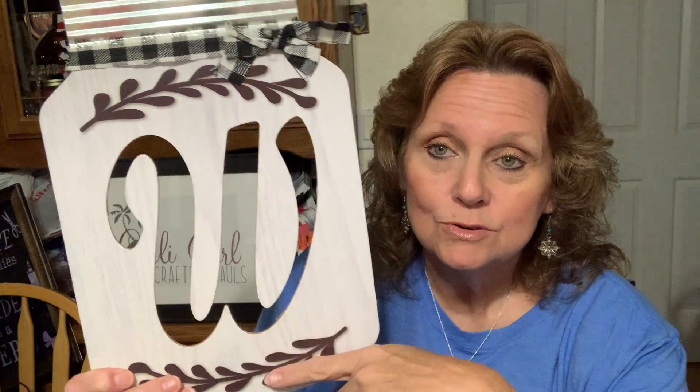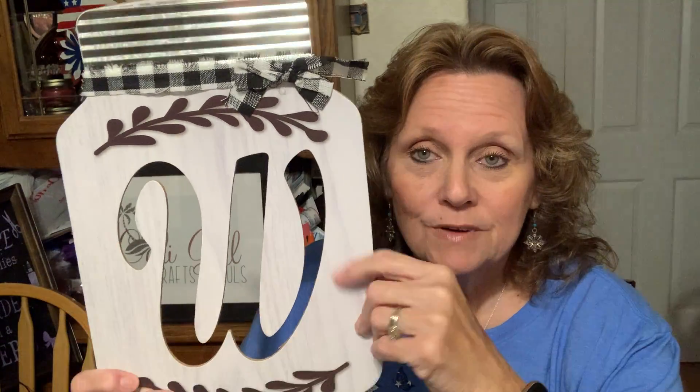I found this and I love it — I never thought Dollar Tree would have anything like it. It's a cutout with our family's last name initial, and I just thought it was so cute. I can't wait to decorate with this. It has a little black and white check bow and a galvanized finish.